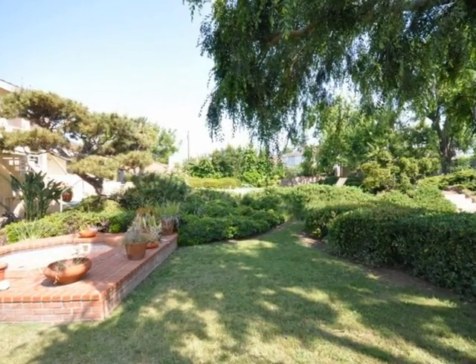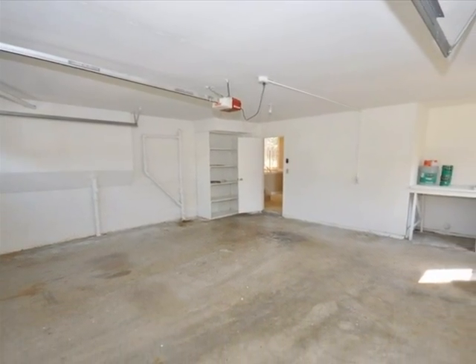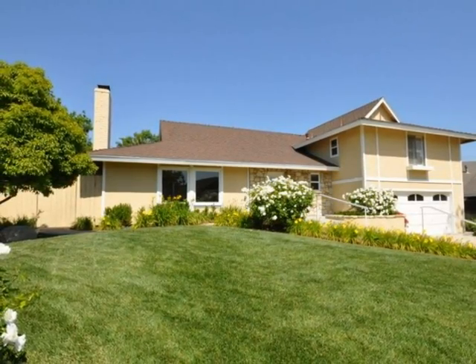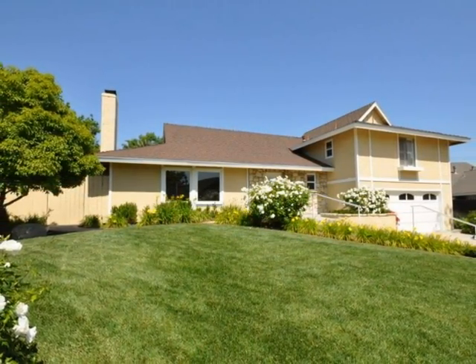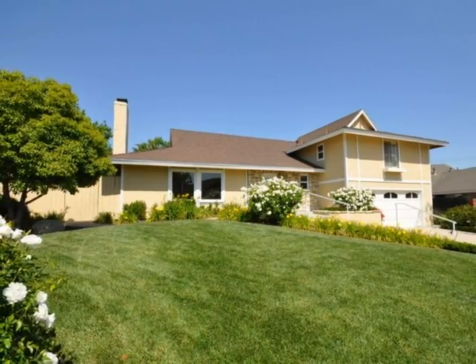With this home, there's so much potential and so much more room to grow. Plenty of room for your cars too. This home is simply amazing. Come live here at 3008 Arlington Avenue in Fullerton, California.